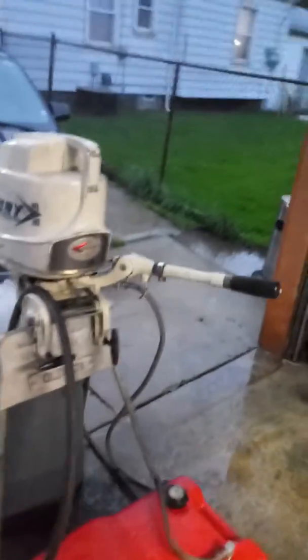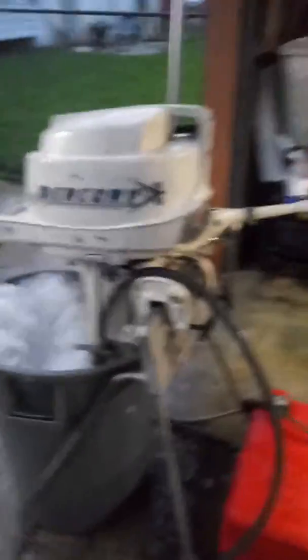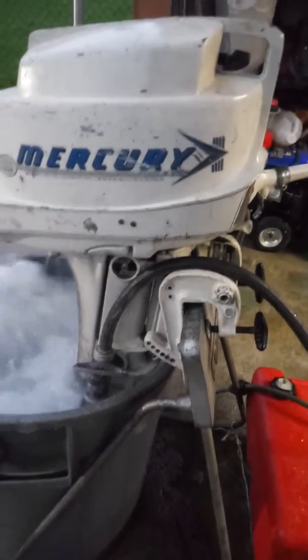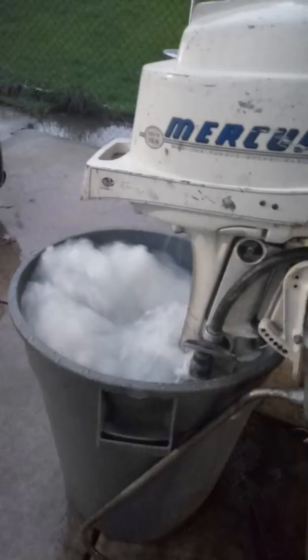I got this thing running now, boy. This thing is humming like a pan. I got it in gear right now. Look at it churn in that water. I can't wait to take off.